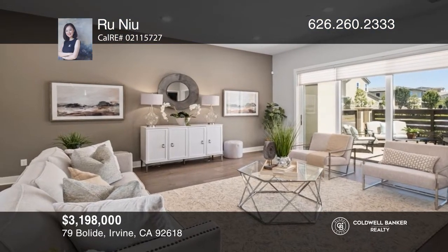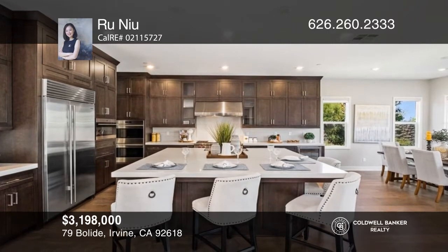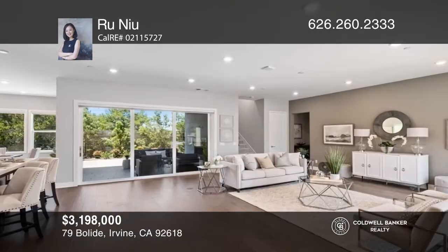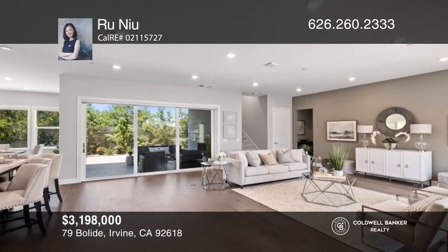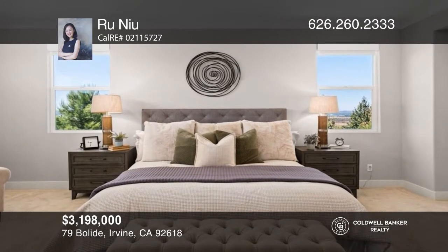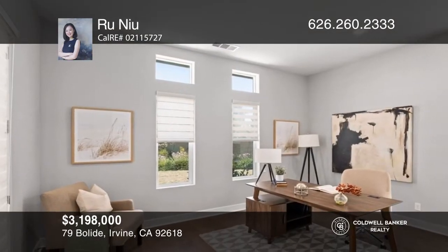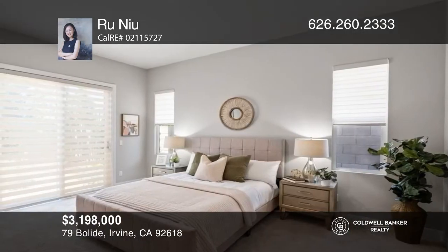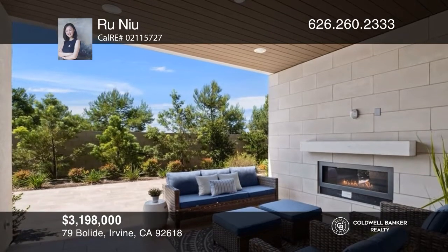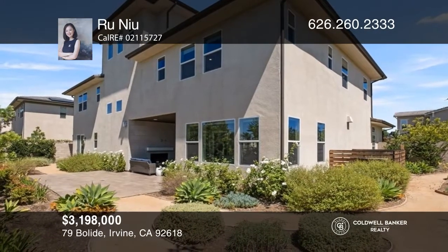Welcome to this luxurious home on an impeccable corner lot, nestled in the high-end gated Altair community. This three-level, modern-style home is very peaceful and fully landscaped with a beautiful patio. The open-concept living room features sliding doors to the patio and a cozy fireplace. Your gourmet chef's kitchen is well-equipped with Wolf and Sub-Zero appliances, a vast center island with bar seating, floor-to-ceiling cabinetry, and a spacious walk-in pantry. A loft on the third floor can be easily converted to a bedroom or work studio. Contact Rue Neo for more details.